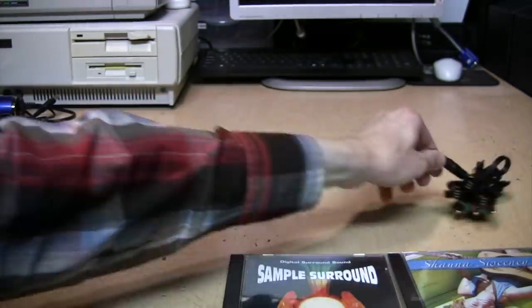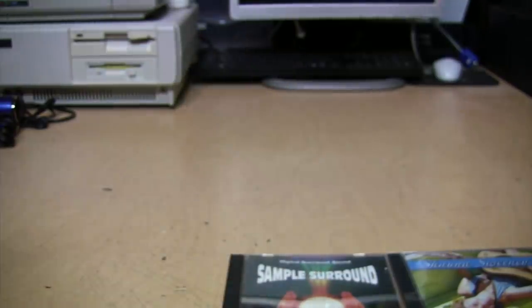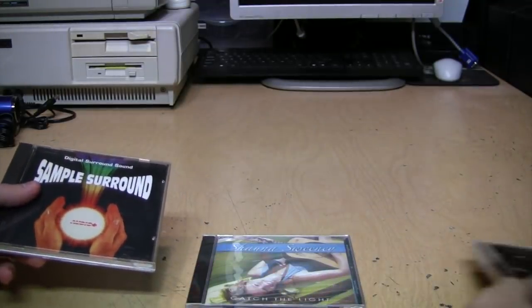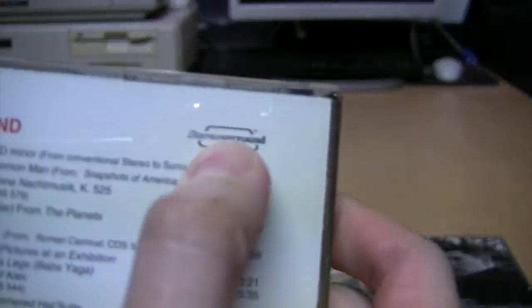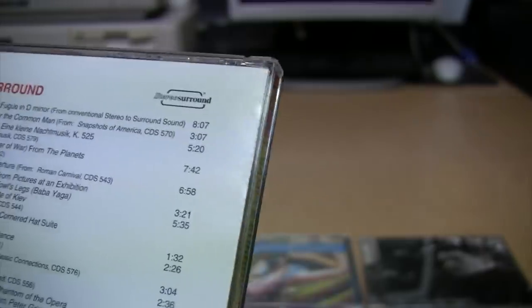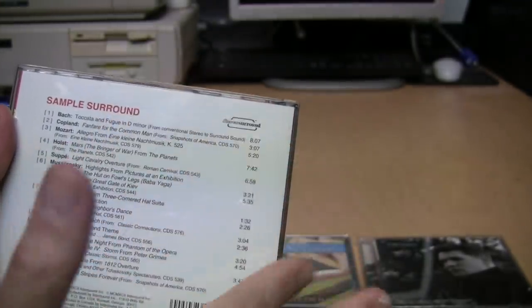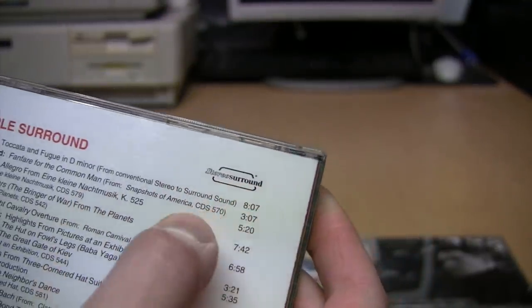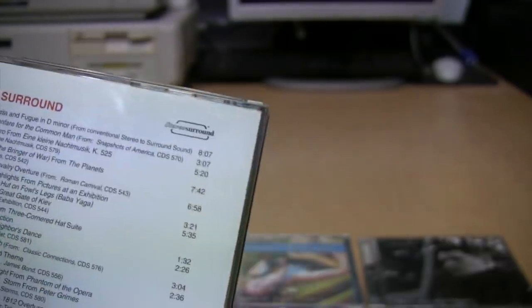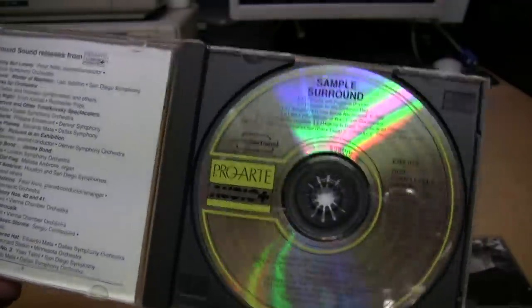Here's a component video cable — I already have one of these so it's getting donated. And finally some CDs I have no interest in: this is a sample surround compilation, but it's in 'stereo surround' — a no-name knockoff of the Dolby system. I don't think these were actually recorded in surround sound; I think they're stereo recordings processed to semi-sound like surround through a Dolby decoder — sort of like simulated stereo from the 1960s, but for surround. Very generic classical music I have better recordings of.